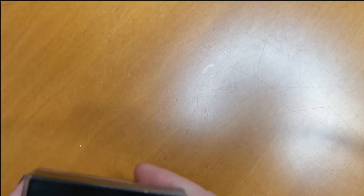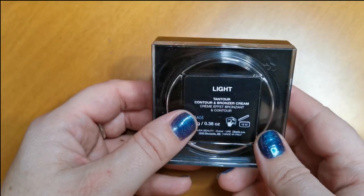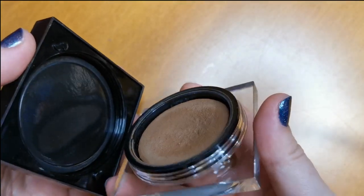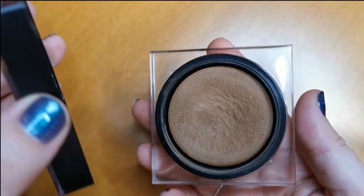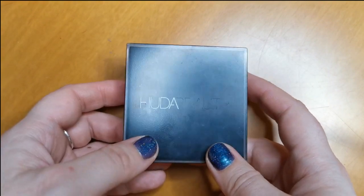The last of the cream bronzers is the Huda Beauty Tantor Contour and Cream Bronzer in the shade Light. This is one of my absolute favorites — you can probably tell by the dip in it. The formula is just perfect. This is something I would definitely repurchase if I were to run out.